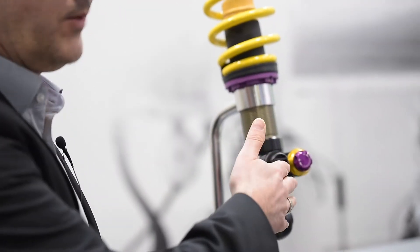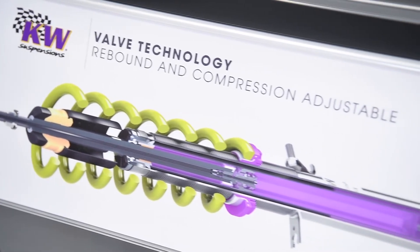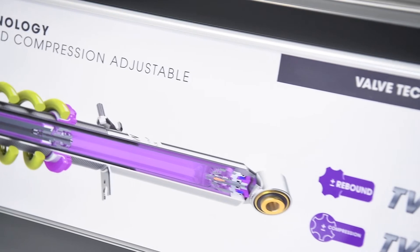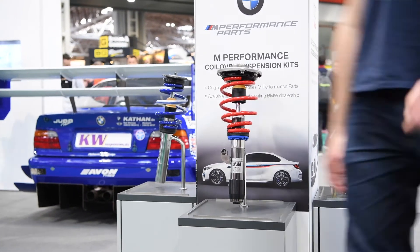Here you see we have a damper adjustable like on the race car — 4Way adjustable, or if you like, 2Way adjustable. Or we can use a proportional valve and make a full active suspension on rebound and compression side. We have the ECU, we have the software for the active suspension, and it's the future for KW to always be a step ahead and have complete competence in house.